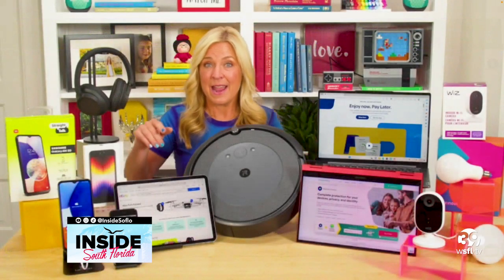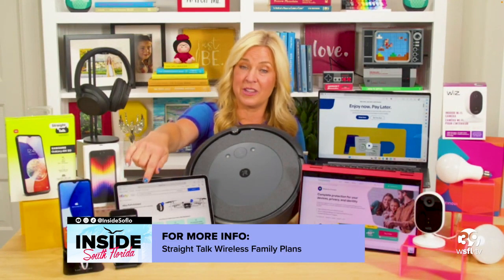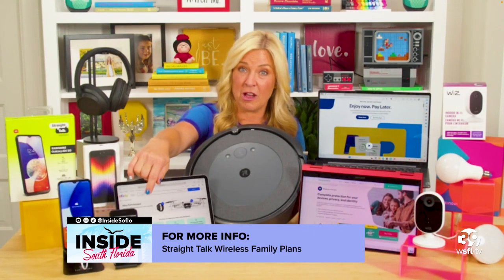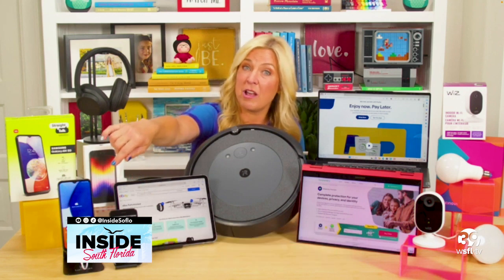This includes unlimited data, and we were able to pick up these two phones — a perfect starter smartphone right here. The iPhone SE 3 for $150 and the Samsung Galaxy A14 5G for $100.